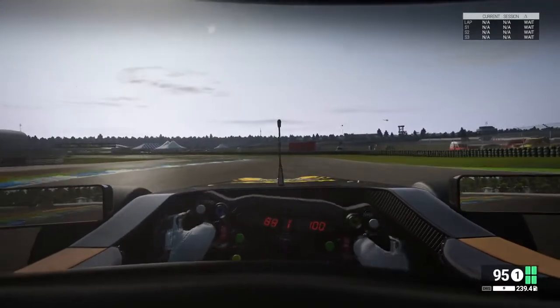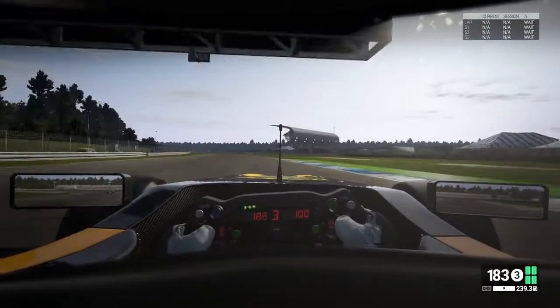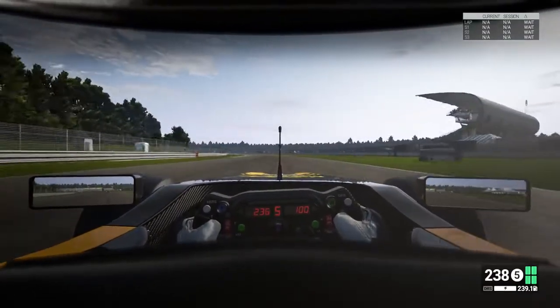Looks like I braked a bit too late there, but luckily it was just a cone. So I'm going to be quiet now whilst I concentrate and you can enjoy the remainder of this session.